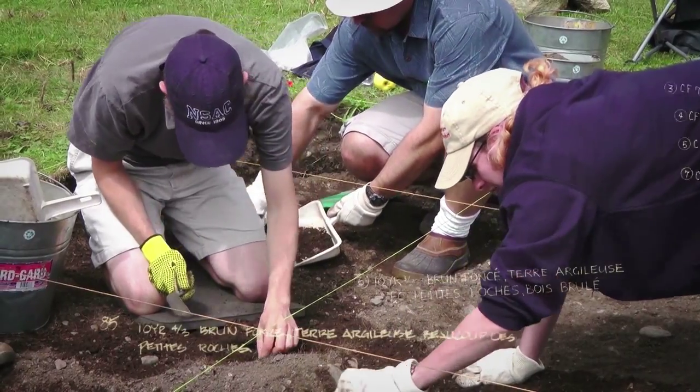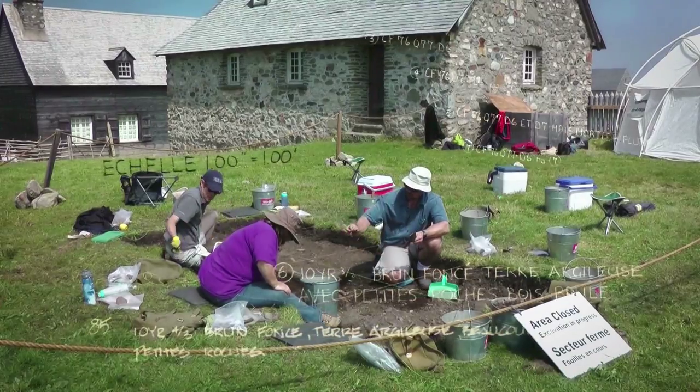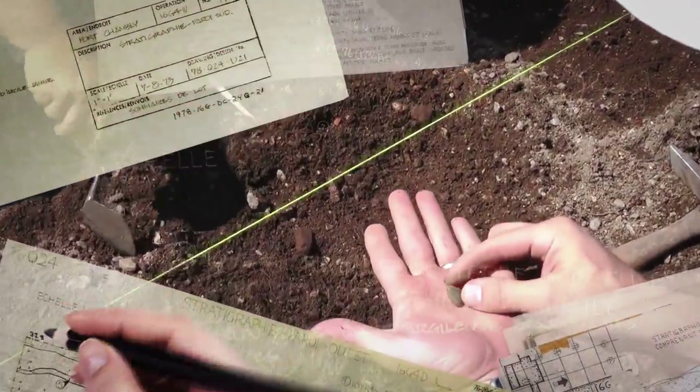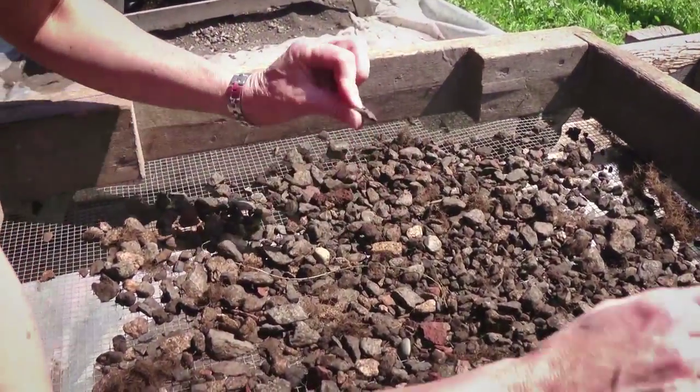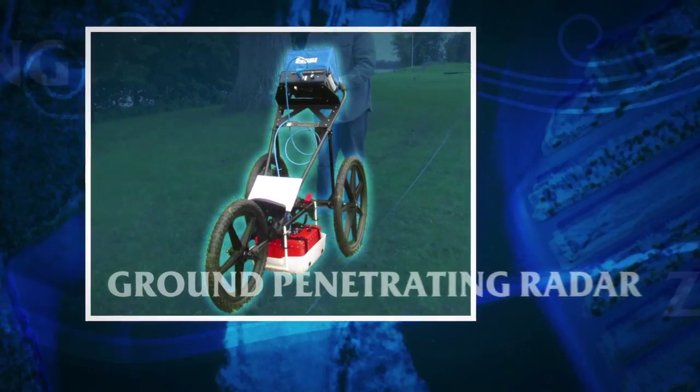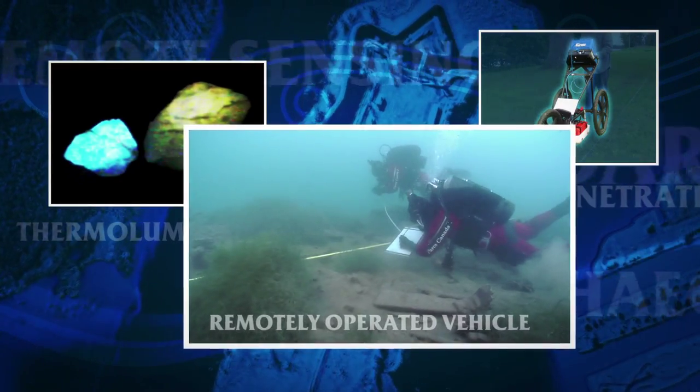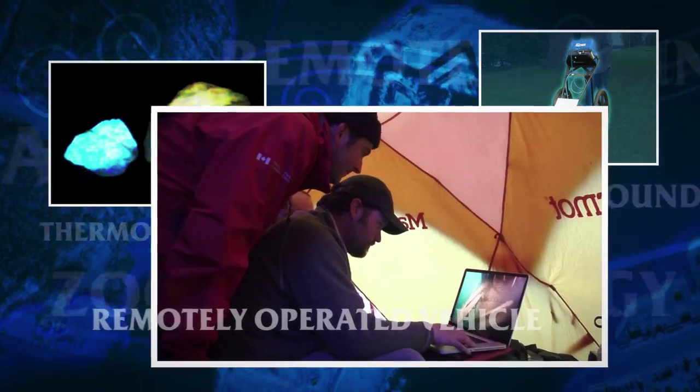Even today, excavation is the only technique that allows us to be in contact with cultural resources. However, archaeologists now have technologies that make their work a lot easier. Archaeology requires more and more a multidisciplinary approach, and we call on other scientific methods in order to help us locate and interpret the various remains on a site.